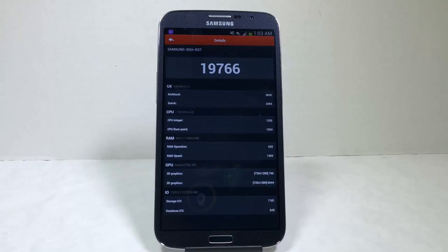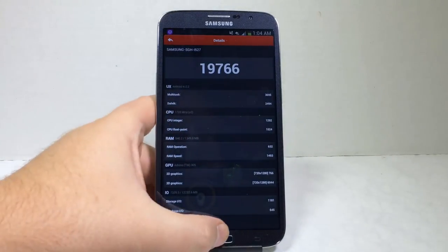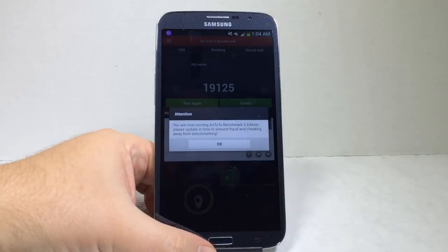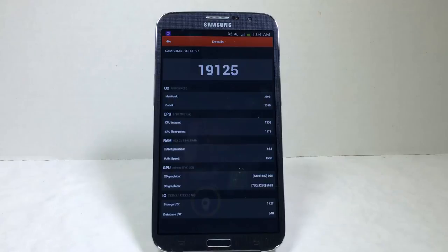This is the Antutu Benchmark from Antutu — the company that discovered cheating on the Galaxy Note 3. We're not sure if there's any cheating going on with the Galaxy Mega, so we're showing results from both their normal app and their X Benchmark app, which is designed to identify cheating. The score came in at 19,125.